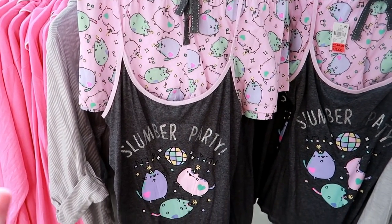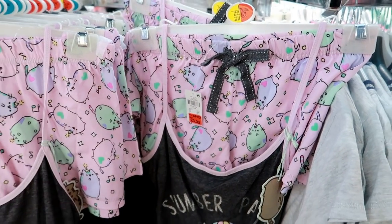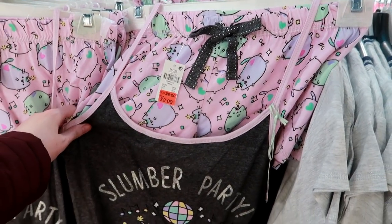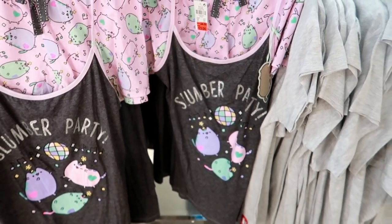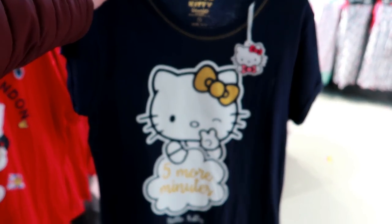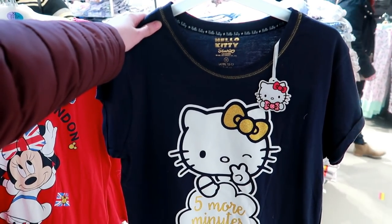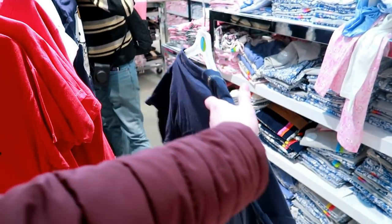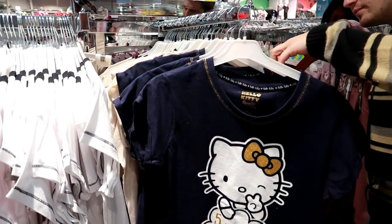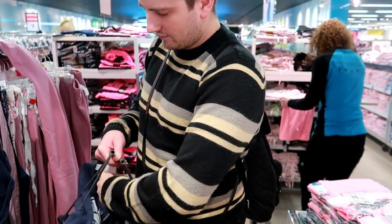I've just found these Pusheen pyjamas and they say 'slumber party' on them but the best thing about these is that they're reduced to only £3. But I hate short pyjamas so I'm not going to be buying them - there's no point buying them just because they're cheap. Hopefully they've got some with the longer bottoms which are reduced. Callum's just found this Hello Kitty top which says '5 more minutes' - that's definitely me when the alarm clock goes off - and it's also reduced to £3. And it's in my size too. Love those, shame they haven't got any matching bottoms.